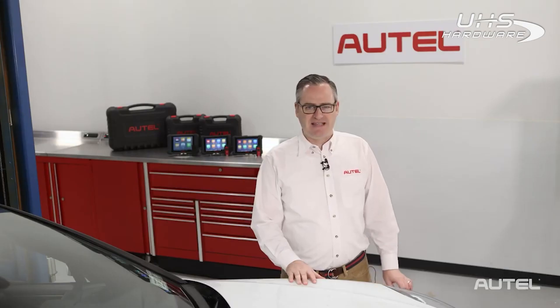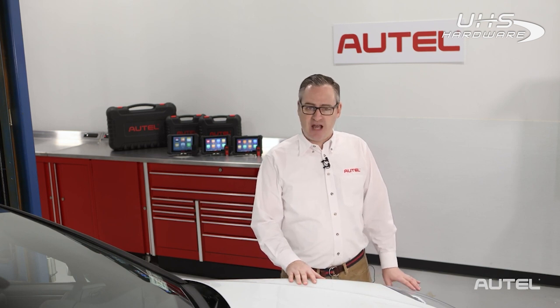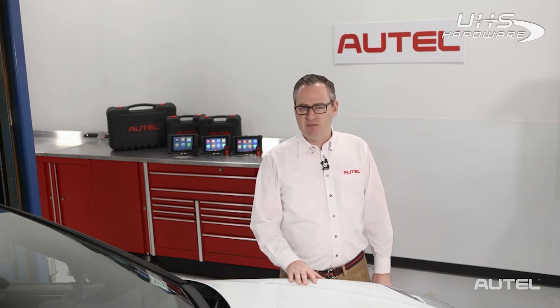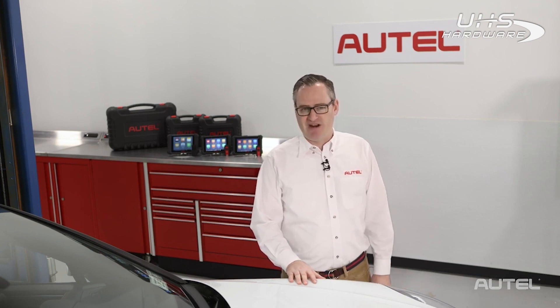Autel debuted the MaxiSys 906 line a few years back, and the new tablets are more than worthy upgrades to their predecessors. All three new tablets are compact, 8-inch wireless, Android-based touchscreen tablets with Bluetooth-enabled VCI. Each tablet is designed to meet the unique needs of shops and technicians. Let's dive into what sets them apart from each other in value and functionality so you can see which one is right for you.